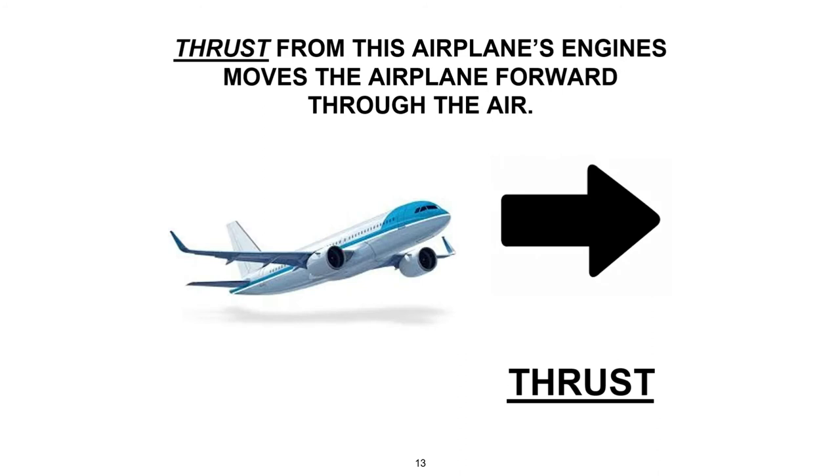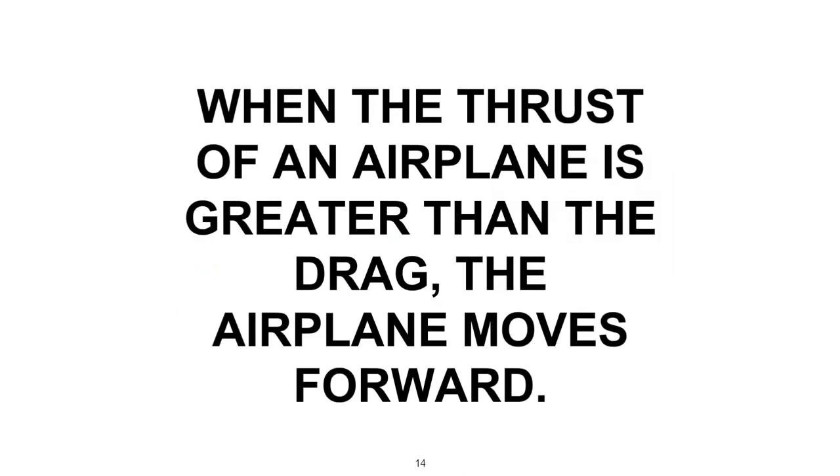So how does the airplane move through the air? The airplane's engine produces another invisible force called thrust that moves the airplane along the ground and through the air. The arrow on the slide represents thrust moving the airplane forward against the force of drag. Drag is caused by air friction working against the airplane parts. There are two types of engines typically used to produce thrust: the jet engine and the piston engine turning a propeller. For an airplane to move forward, the engines must produce thrust that is stronger than the drag of air friction.